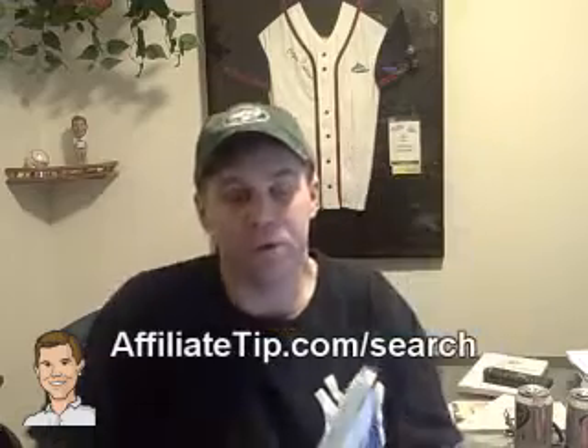Hey there, I'm Sean Collins and today I'm going to talk about a book I just read called Search Engine Optimization by Chris Jones over at Pepper Jam.